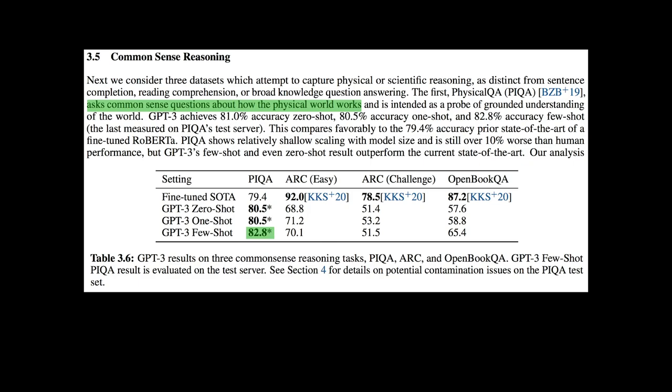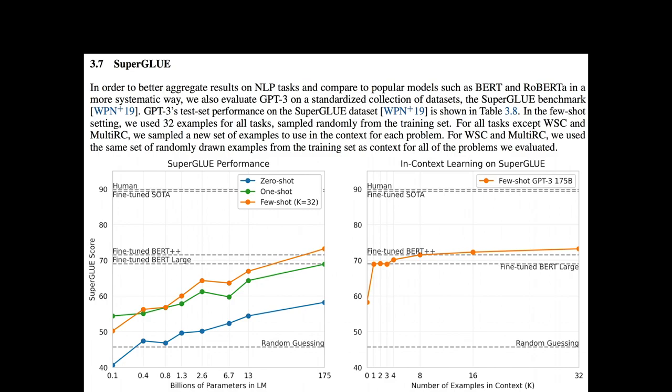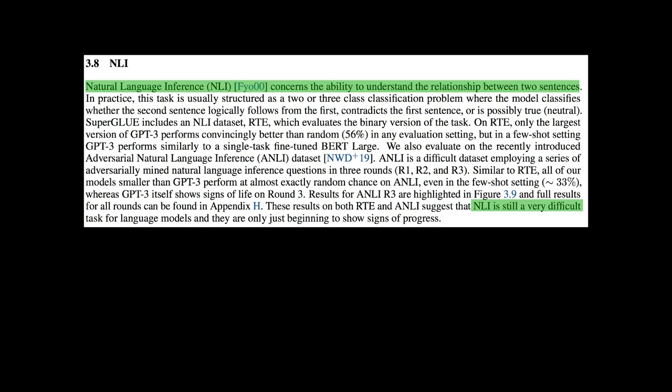On commonsense reasoning tasks, GPT-3 is a winner on the physical QA task but performed lower on other datasets. Reading comprehension is a very difficult NLP task where human performance is higher than many machine learning models — GPT-3 unfortunately has a lower score on this part. On the SuperGLUE benchmark, the largest GPT-3 has a higher score than BERT, but GPT-3 has a low score on understanding the relationship between two sentences.